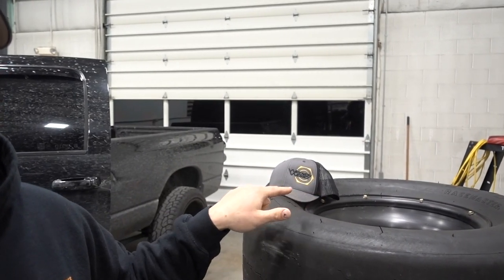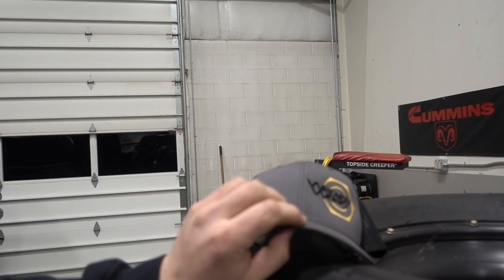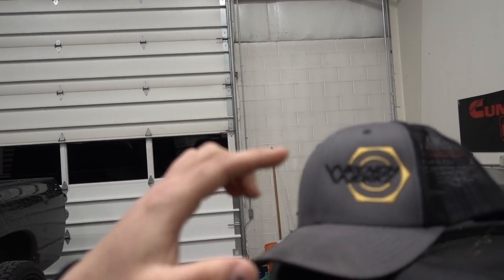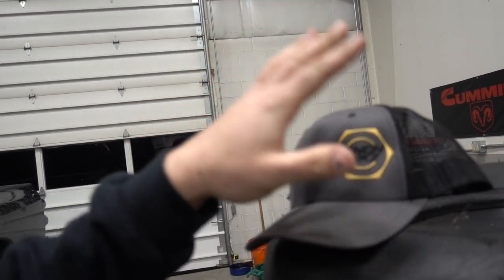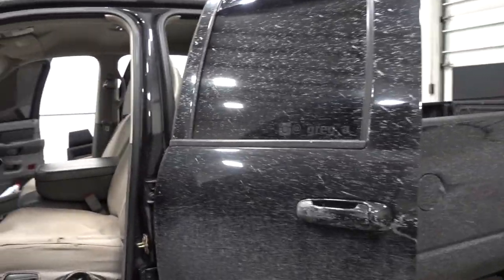First, one quick Wrenchworks mention — you guys know we have these gray and black hats. They are back in stock. We actually reworked them a little bit: changed up some of the coloring, tightened up the decal, and improved some of the stitching. Go check them out at wrenchworks.com. Now let's get into the seat covers.